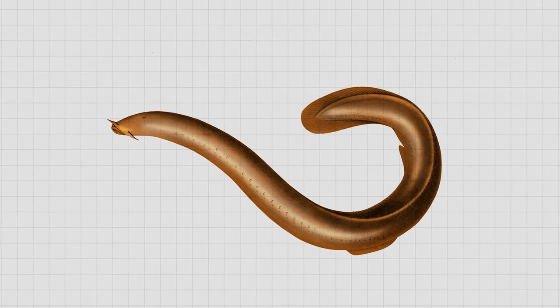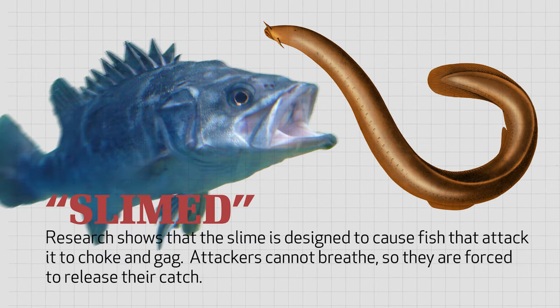What does the slime do for the hagfish? Research shows that the slime is designed to cause fish that attack the hagfish to choke and gag. If they don't spit the hagfish out, they can't breathe, so they're forced to release their hagfish. But if the slime is so slimy, how do the hagfish get out of it? Don't they slime themselves?